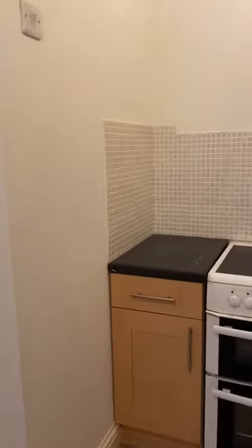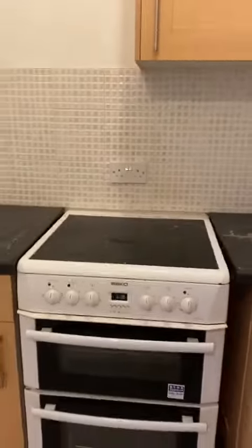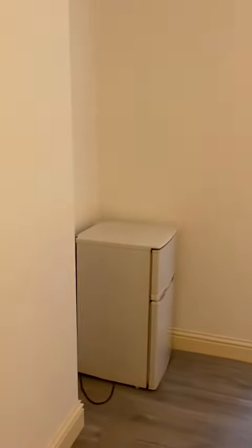So the kitchen — they've done some works here. You've got the hob, oven, and the property also comes with a fridge and freezer which is over there. You've got double glazed windows, and it's all electric heating as well.